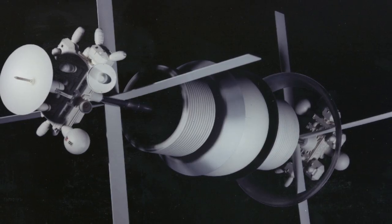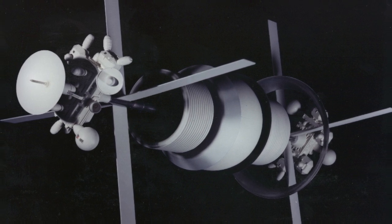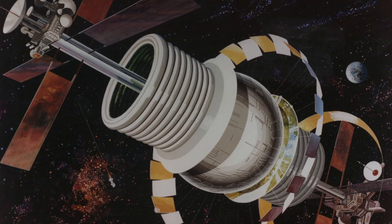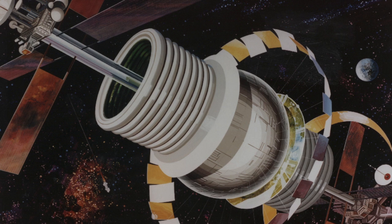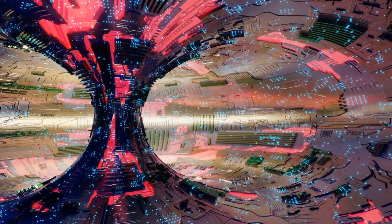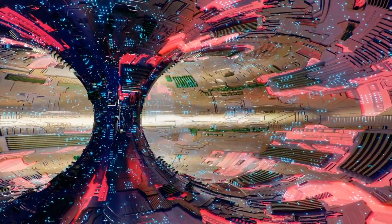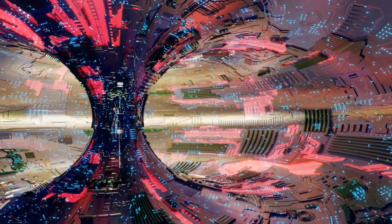First envisioned by Gerard K. O'Neill along with variations thereof, this is a habitat that produces a kind of artificial gravity through centrifugal force that in principle would allow for a somewhat earth-like existence for anyone wishing to live in one. We could hypothetically build these now with current materials, but only up to a certain size. O'Neill Cylinders give us a way to go beyond a mere space station — rather, we can have a self-enclosed space city, perhaps sitting at a Lagrange point, or a group of said cities where people can work and live in space. And while this idea may not be too far in our future, the idea can be scaled up with the right developments in materials.